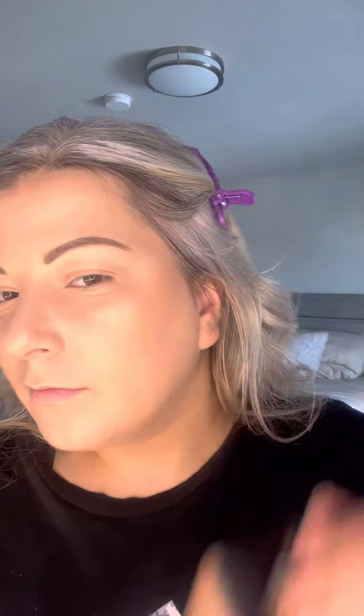I'm just going to put it on the cheeks and you can see right away how beautiful this is. I'm going to put it on my forehead, right on the bottom, and my nose. Look how glowy this is.